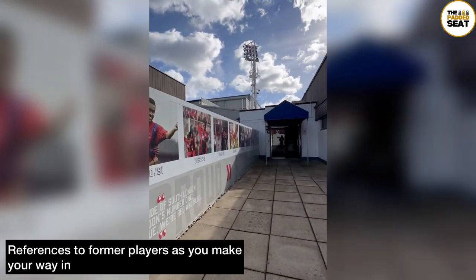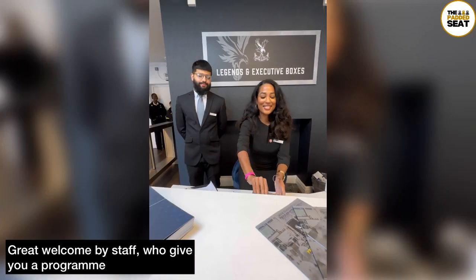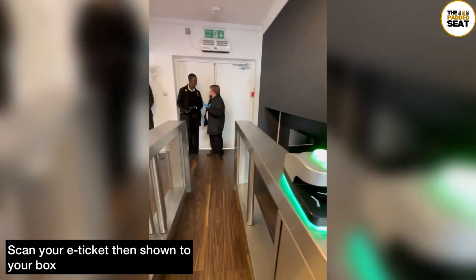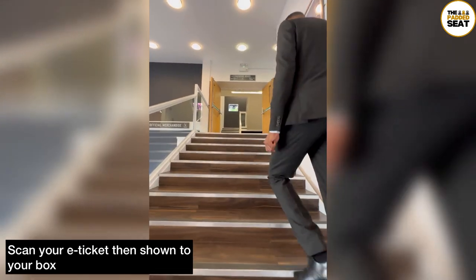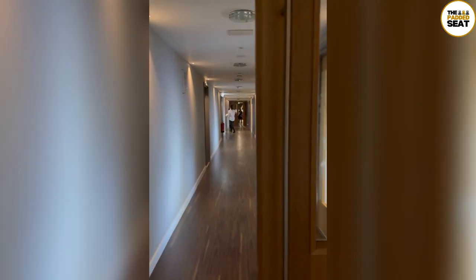The Executive Boxes open at 12:30 for a 3pm kick-off, and as you make your way into the reception there is a great welcome from staff. With our e-tickets ready we checked in and also received a match day program — a nice touch. We then scanned our e-ticket and made our way through the barriers where we were met by another member of staff who took us to our Executive Box. It's worth mentioning the hospitality staff on the day were brilliant — really chatty and friendly, and only too happy to help.